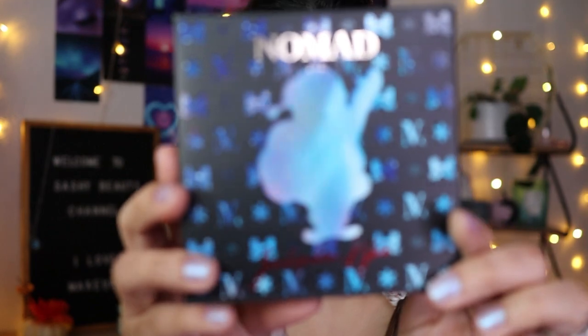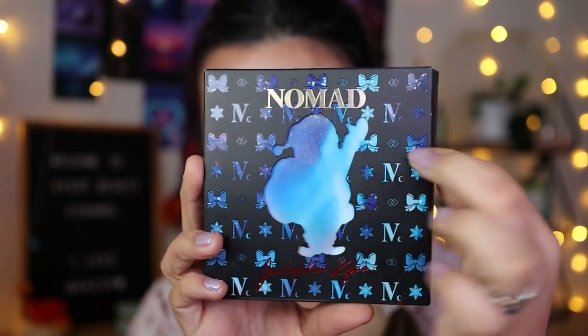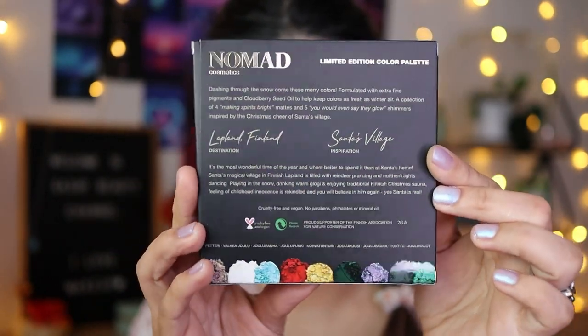Doing the swatches earlier gives me time to think about them and play with them. So we're going to be reviewing the Nomad Cosmetics Santa Village palette. First off, look at the packaging — I adore it so much. It takes so much effort, look at the details. It's like a stencil cut-out. This is a nine-pan palette with nine merry colors formulated with extra fine pigments — four spirit brights and mattes, and five glow shimmer toppers.